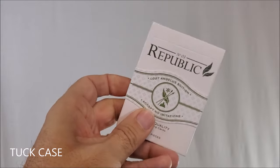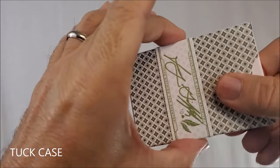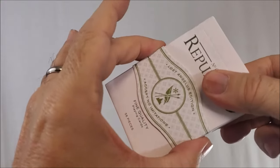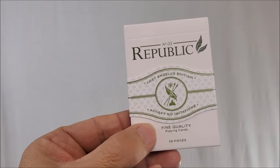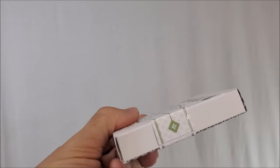Look at this tuck case — isn't this cool? This cigar band that you see wrapped around is on there permanently, so it's not going to slide off and you're going to end up losing it. It says 'Number Three Republic' at the top, 'Lost Angeles Edition, Accept No Imitations, Fine Quality Playing Cards, 56 pieces.'